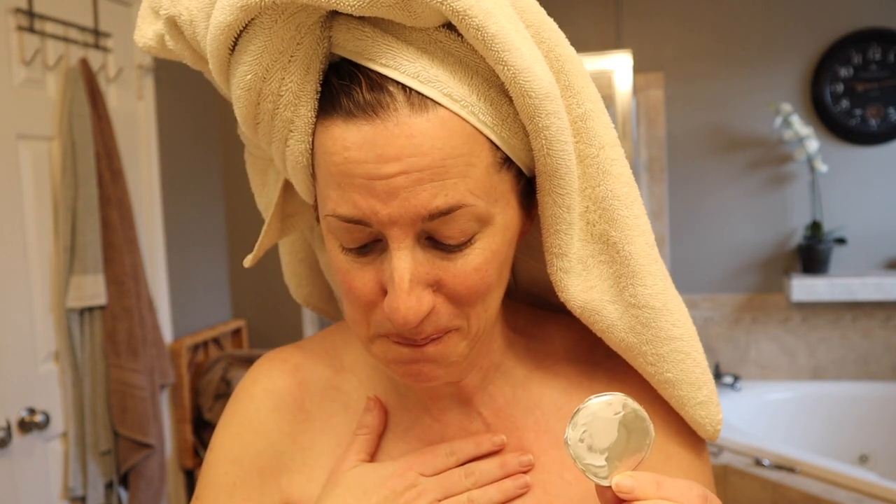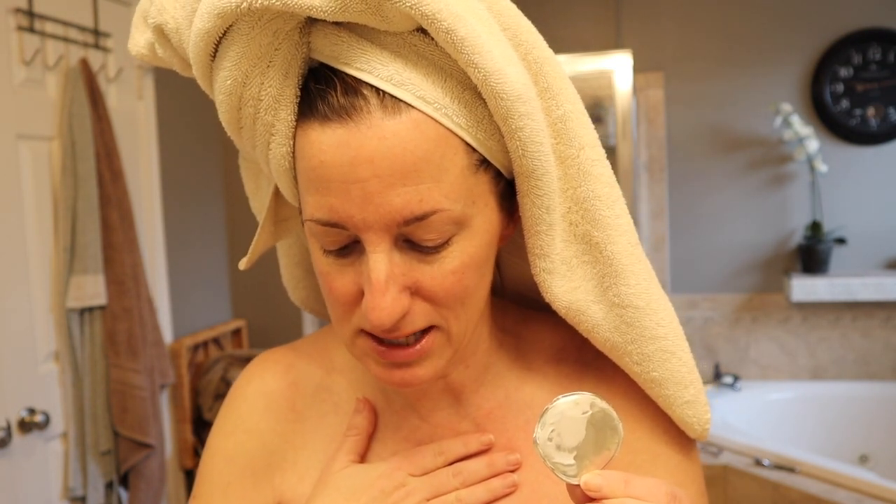I'm mature, and it's supposed to help reduce fine lines and wrinkles. It says it's good for day or nighttime use. I'm going to give it a try — I'll come back in just a few minutes.